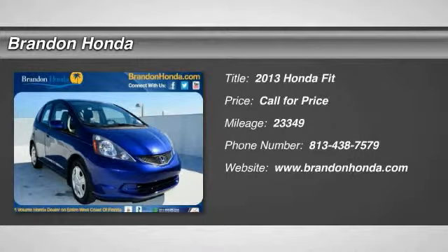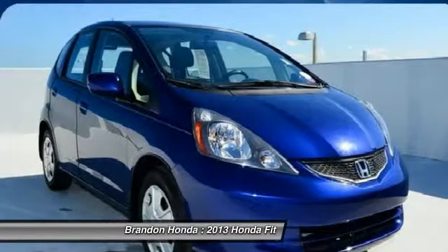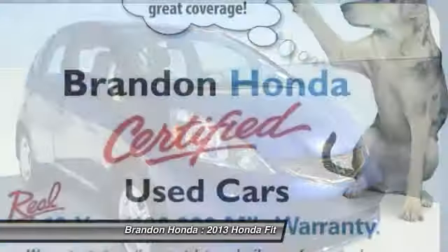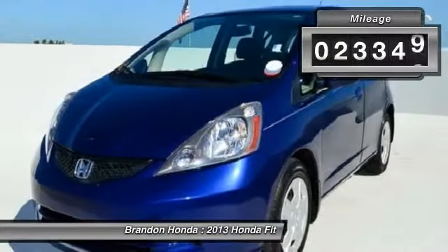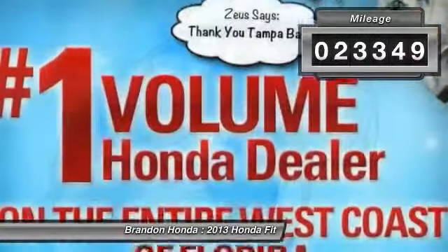The 2013 Honda Fit. The Fit was engineered to be useful, efficient, and reliable, but its most important attribute is its innate charm and coolness. This vehicle has less than 25,000 miles.